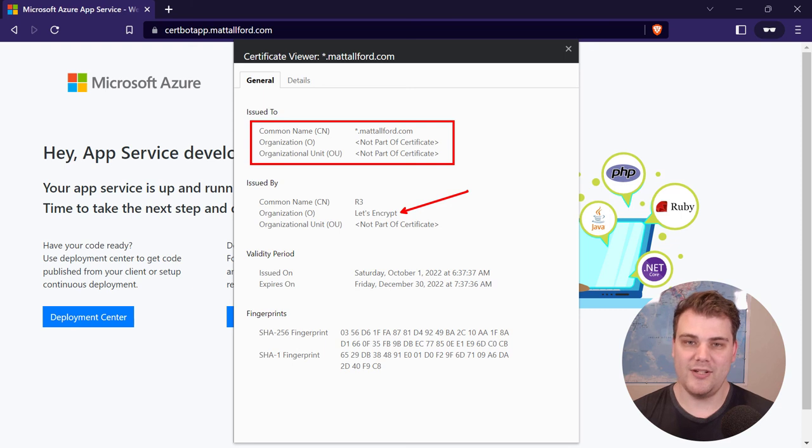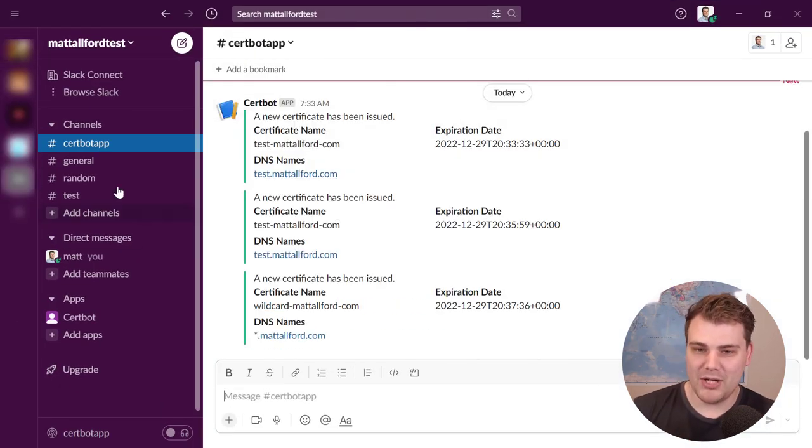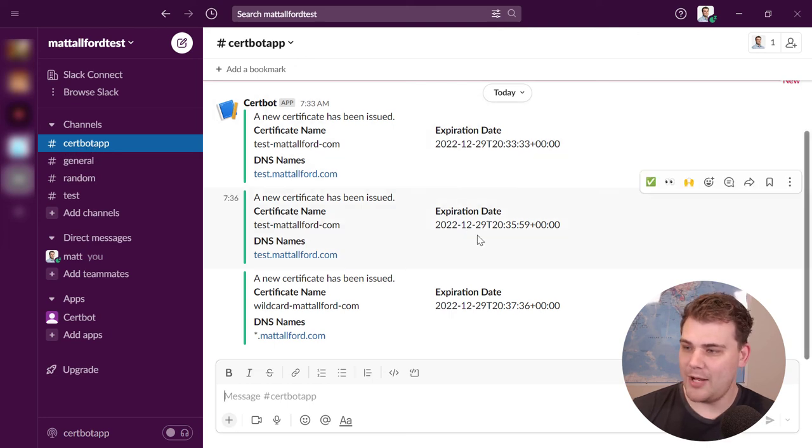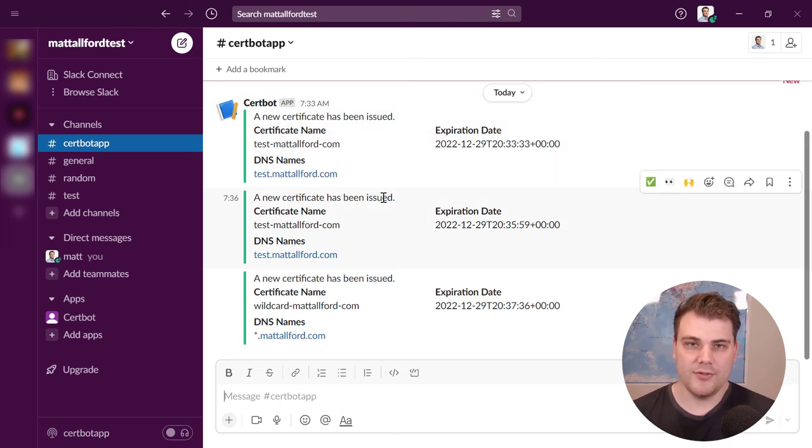The Slack webhook notifications also worked. In a Slack channel called Certbot App that I set up with a basic incoming webhook, we can see notifications were sent during our activity — showing that a new certificate was issued with the name and DNS names. You can send these to any service that accepts an incoming webhook — a help desk system, logging system, Slack, or Teams — so your team knows what certificate actions have taken place.